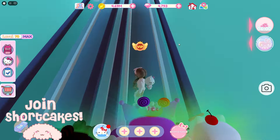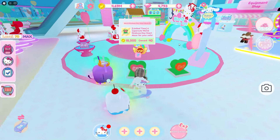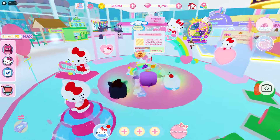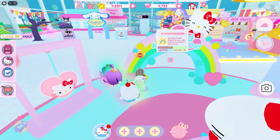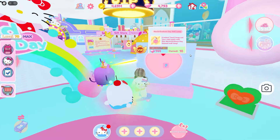You can see up on the first floor that they have all of the World Kindness Day stuff right here. The World Kindness Day stuff is added to the game now so you can officially buy it. There are lots and lots of really adorable items in this update that I use a lot.